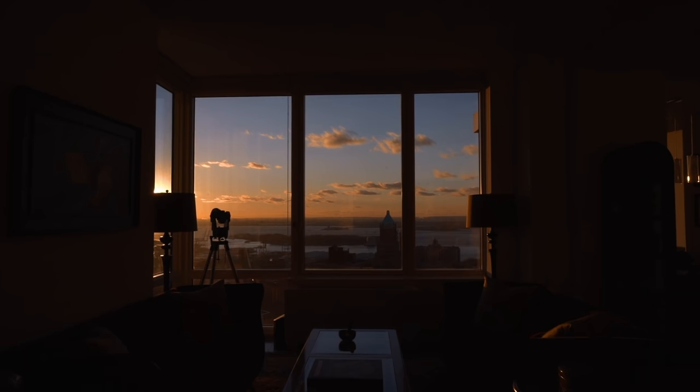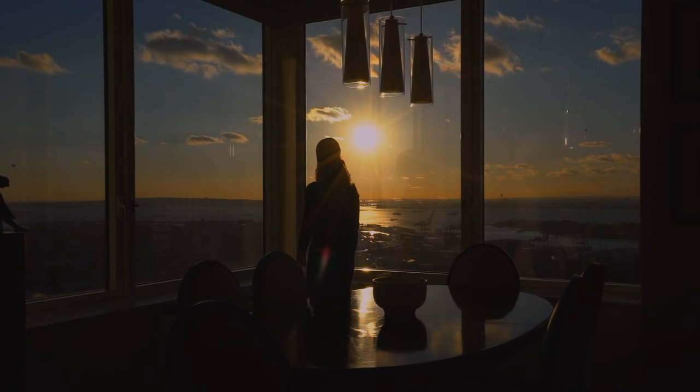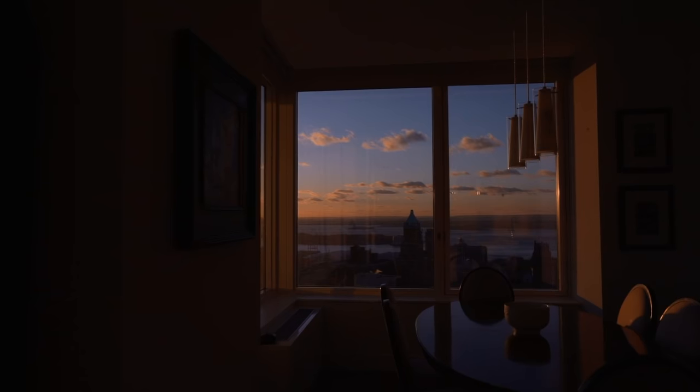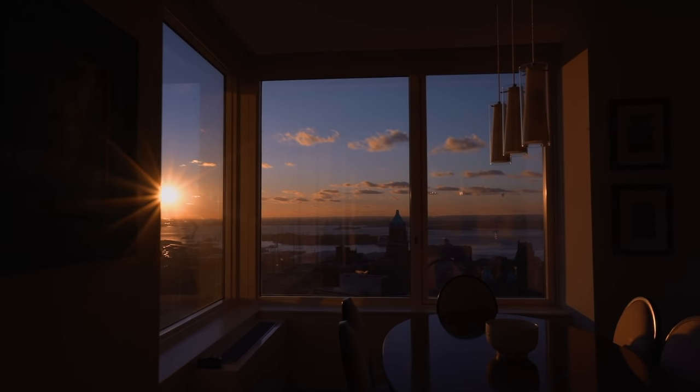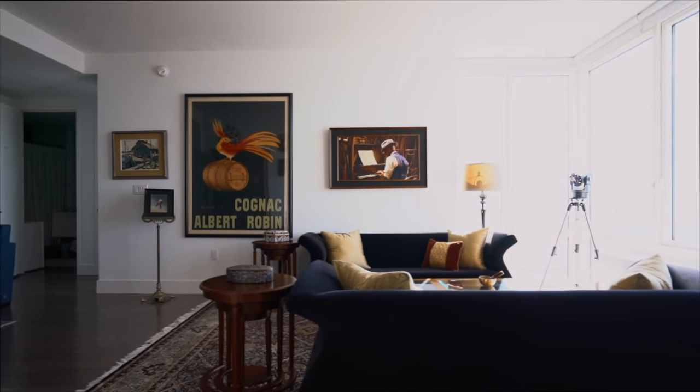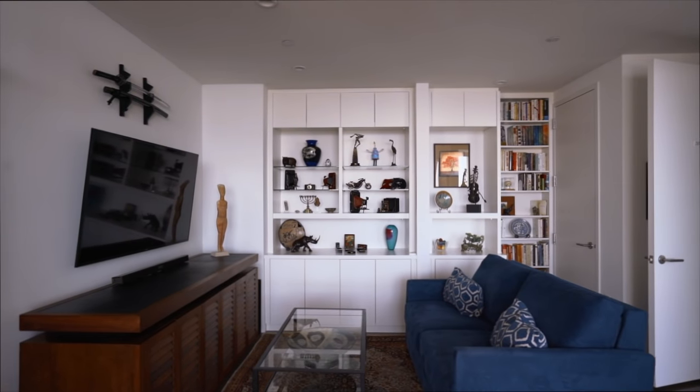At 388 Bridge Street, apartment 39AB, enjoy panoramic views that sweep the New York Harbor and Manhattan skyline, offering spectacular sunsets over the water in this spacious and thoughtfully designed split three-bedroom, three-bathroom corner condo.